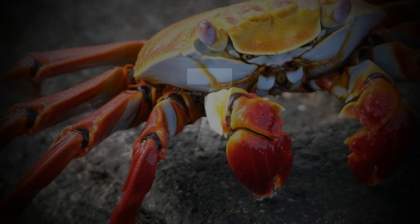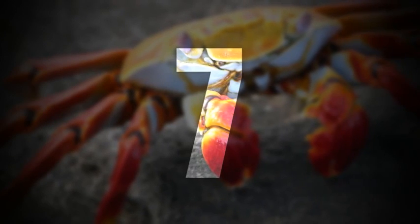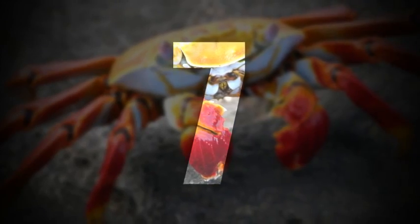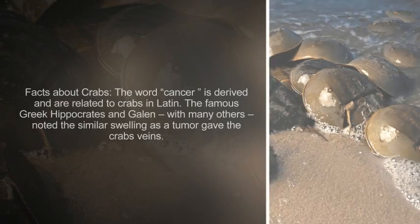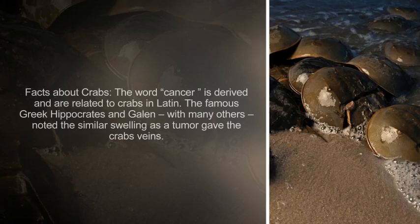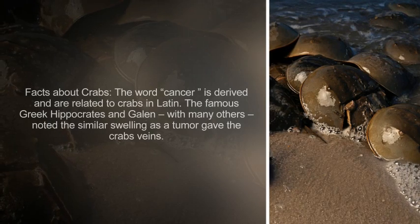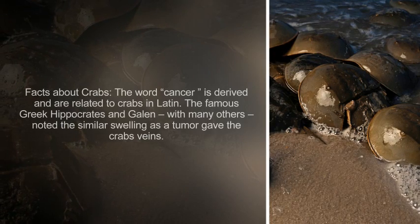Number 7. The word cancer is derived from and related to crabs in Latin. The famous Greek physicians Hippocrates and Galen, along with many others, noted that the similar swelling of a tumor resembled the veins of a crab.